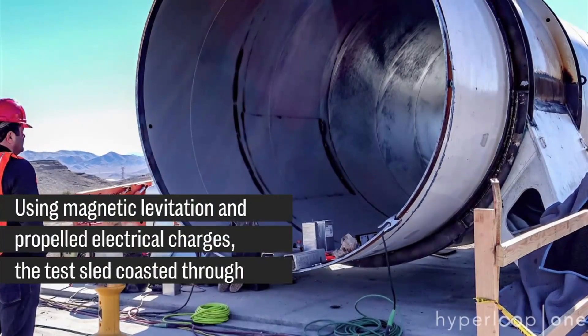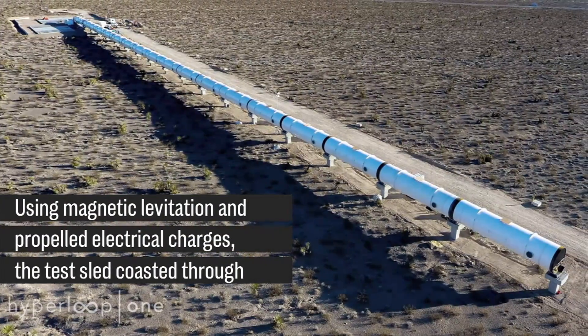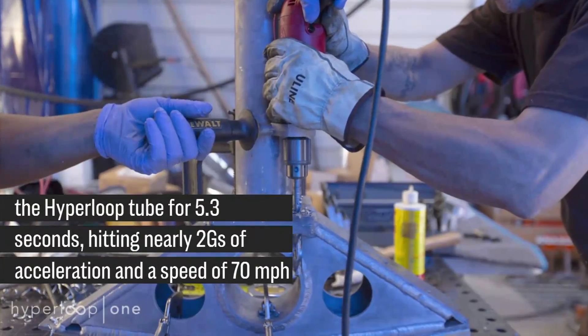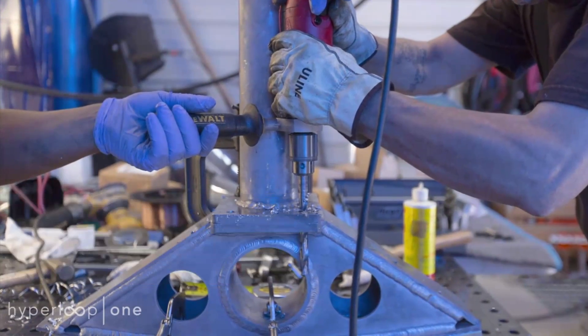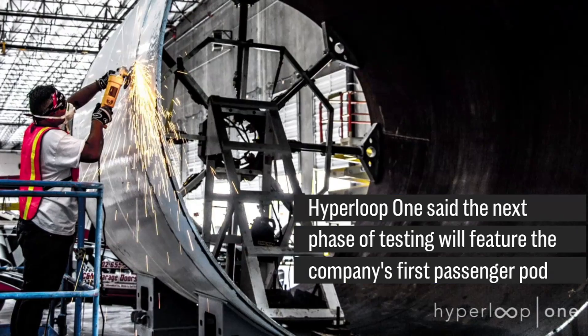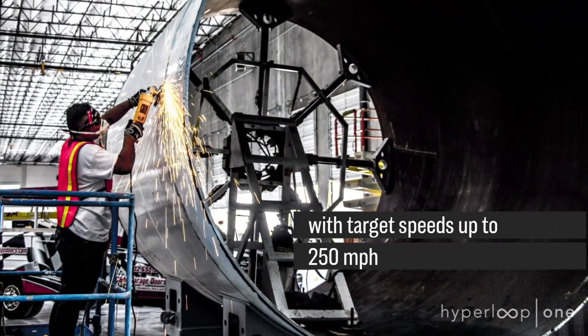Using magnetic levitation and propelled electrical charges, the test sled coasted through the Hyperloop tube for 5.3 seconds, hitting nearly 2 Gs of acceleration and a speed of 70 miles per hour. Hyperloop One said the next phase of testing will feature the company's first passenger pod with target speeds up to 250 miles per hour.